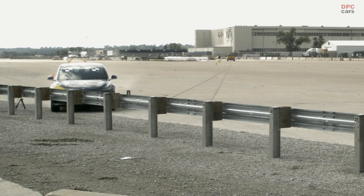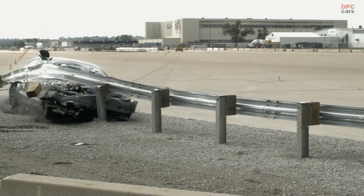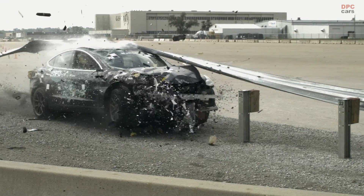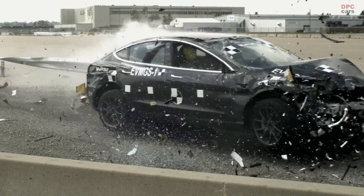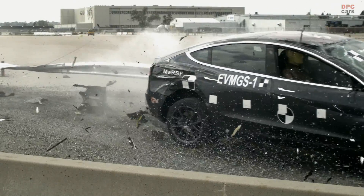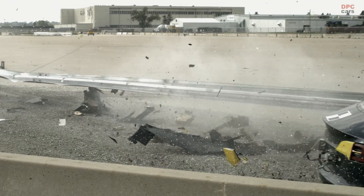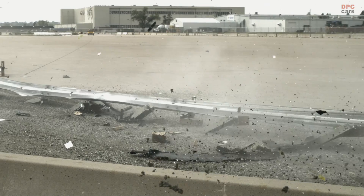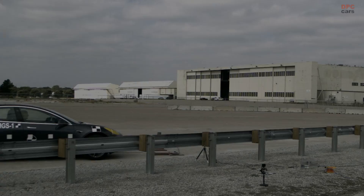The Tesla Model 3, a prominent figure in the electric vehicle revolution, has recently been the subject of significant safety research, particularly in how it interacts with roadside safety measures. In a new study by the Midwest Roadside Safety Facility at the University of Nebraska-Lincoln, the Model 3's performance in crash tests against traditional guardrails highlighted the urgent need for infrastructure adaptation to keep pace with the evolving automotive landscape.